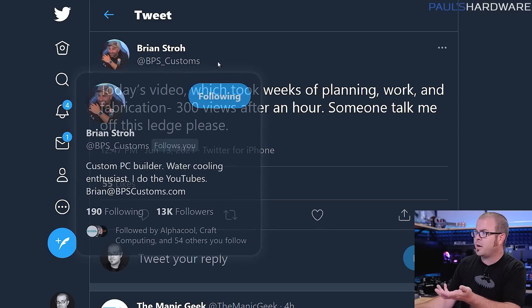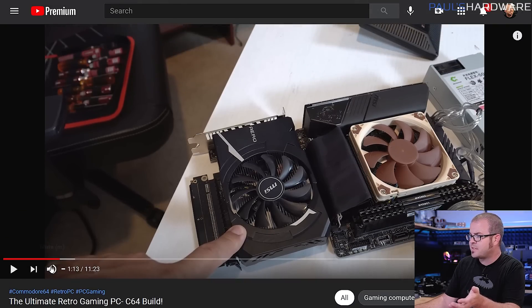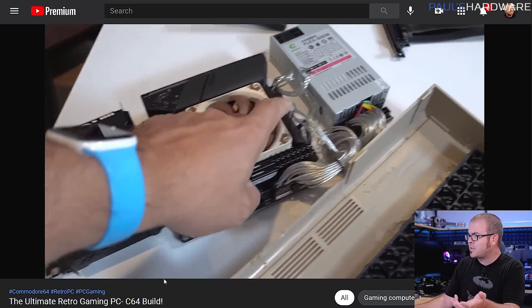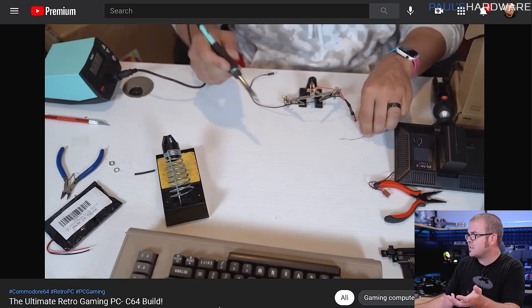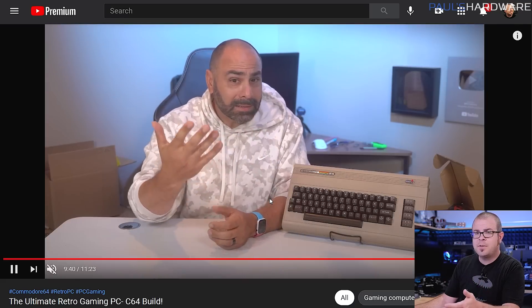My friend Brian Stroh, who does the channel BPS Customs, pours a ton of work into his videos. Go subscribe to BPS Customs — he just posted a really cool video where he did a Commodore 64 build, fitting a mini-ITX system into a Commodore 64, with soldering, benchmarks, and performance results. A great video that shouldn't be affected by the GPU shortage because he's not saying 'here's a build you can do.' That's what frustrates people — they can't get a GPU, or they'd have to pay three to five times MSRP, so they put the PC-building project on the back burner. Market conditions have not improved much over the past six to eight months.